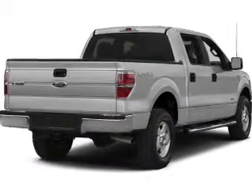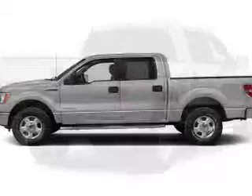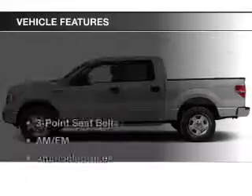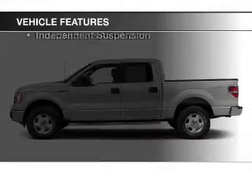The powertrain includes four-wheel drive with a reliable engine connected to a smooth shifting automatic transmission. You will appreciate the safety feature of anti-lock brakes, and with these notable features, you won't want to miss out on the opportunity to own this amazing ride.